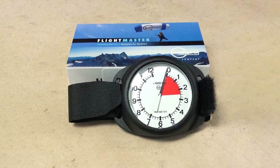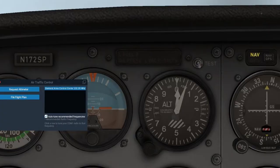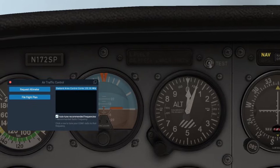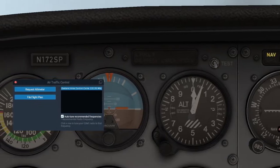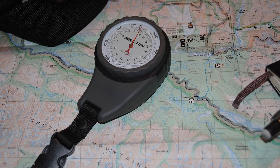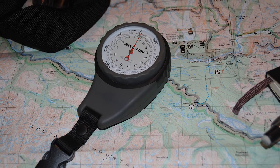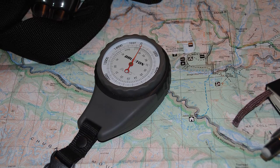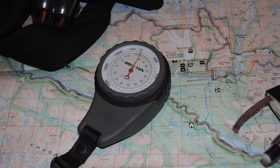An altimeter aboard an aircraft is essentially a pressure gauge that measures the outside pressure. The technology is basically the same as used by aviators back in the 1900s. An altimeter comes in quite useful when navigating mountainous terrains, because knowing and tracking your elevation changes can be important whether you are on skis, on a bike, in a kayak, or on foot.